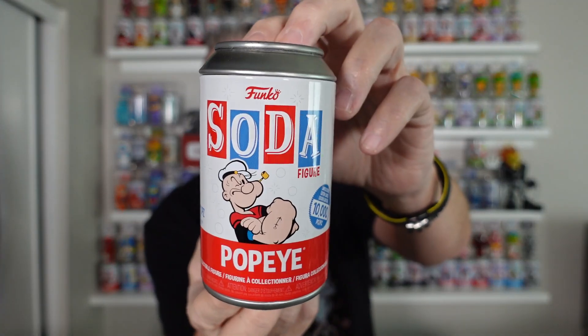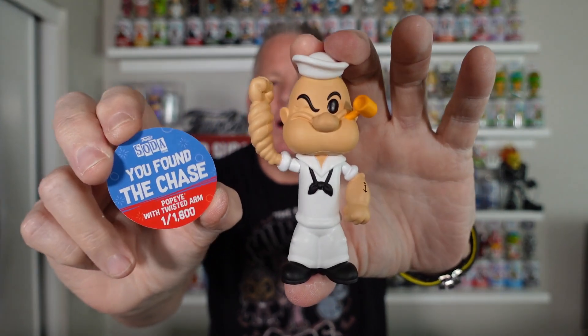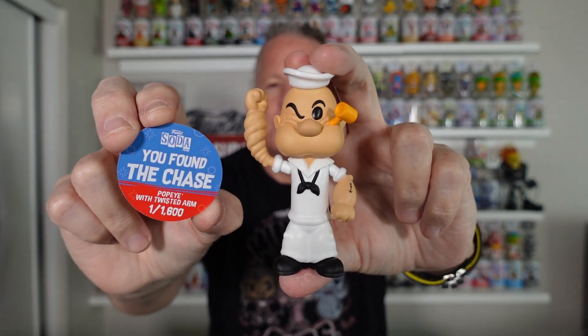The rest are chases. Let's start off with some newer ones. I grabbed a Popeye. This one is not too expensive, but there he is with the twisted arm. And there is his pog.